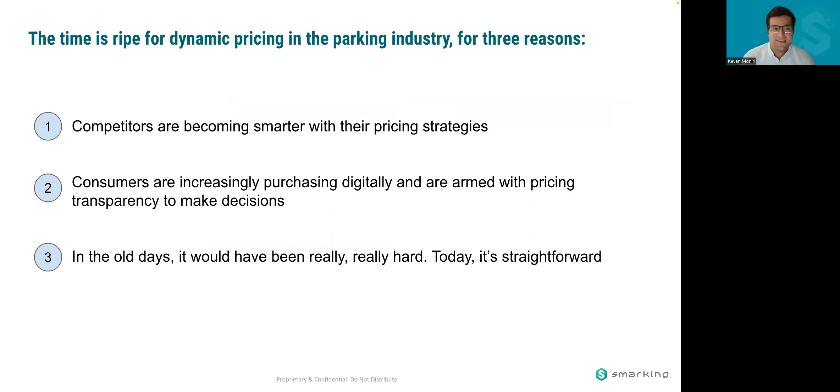We believe the time is ripe right now for dynamic pricing in parking for three primary reasons. First, your competitors are becoming smarter with their pricing strategies. Two, consumers are increasingly purchasing digitally and are much savvier with price transparency. And three, from a practical standpoint, it's much more straightforward now to implement dynamic pricing. A decade ago it would have been nearly impossible.